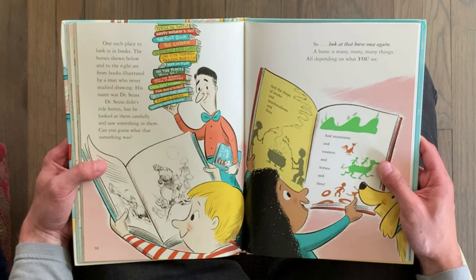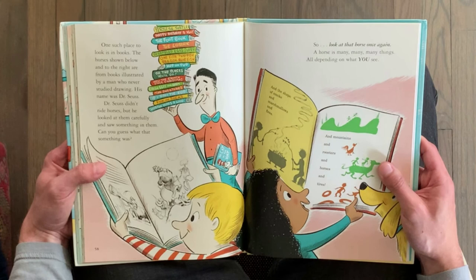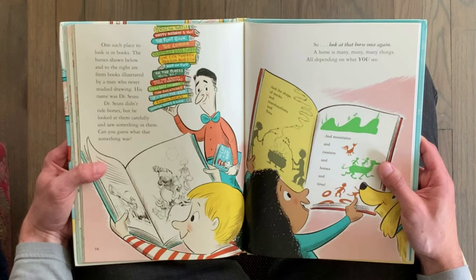Dr. Seuss didn't ride horses, but he looked at them carefully and saw something in them. Can you guess what that something was? So look at that horse once again. A horse is many, many, many things — all depending on what you see. Thanks for reading with me. Next time, pick a book and find someone to read with. Reading is always more fun together. Enjoy.